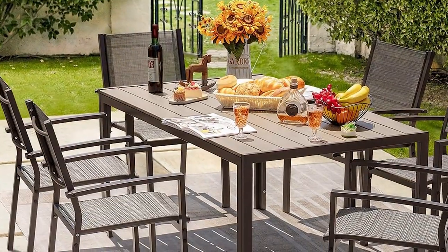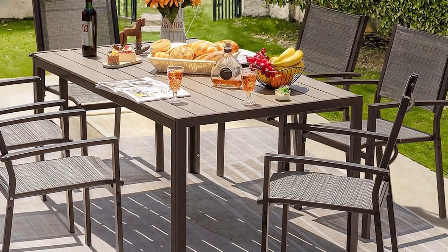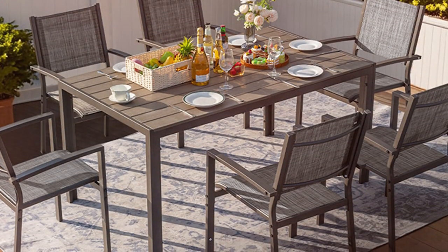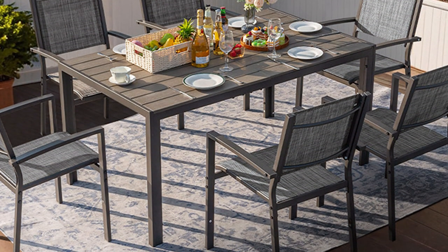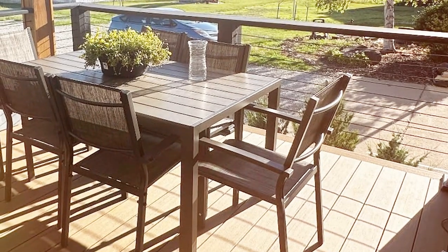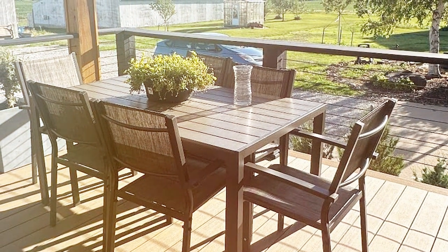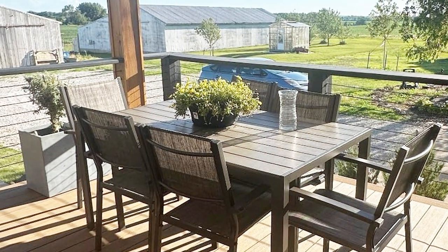The set's design focuses on both comfort and convenience. The chairs feature ergonomic backrests and armrests, allowing for extended use without discomfort. Additionally, the lightweight construction of the set makes it easy to rearrange or store as needed. Despite its lightweight nature, the set maintains a solid feel, thanks to its robust steel frame. Overall, the Homeall 7-Piece Patio Dining Set is an excellent option for those seeking a modern, easy-to-maintain dining set that delivers both style and functionality.